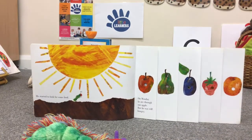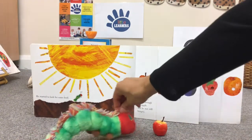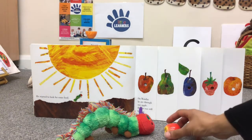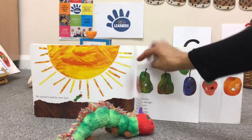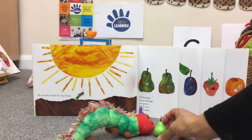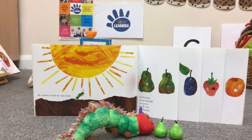On Monday, he ate through one apple. But he was still hungry. On Tuesday, he ate through two pears. One, two. But he was still hungry.